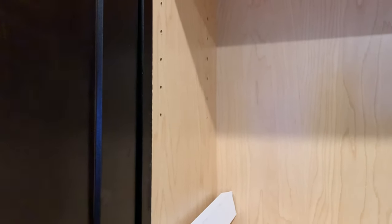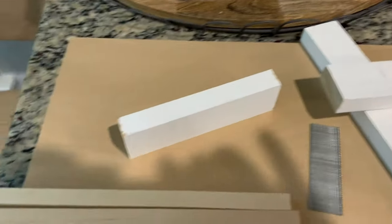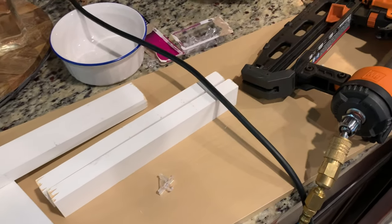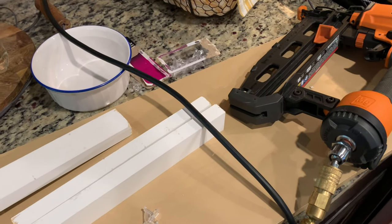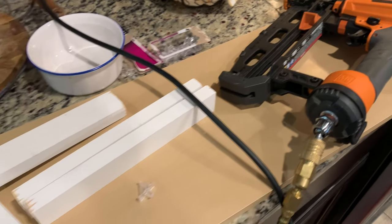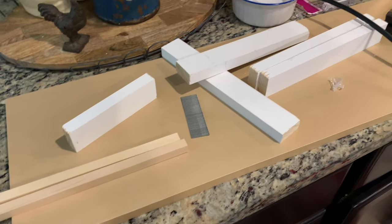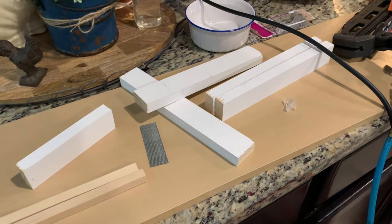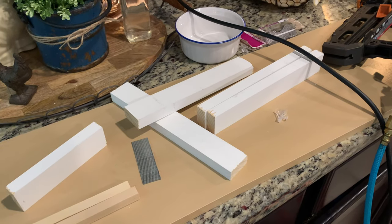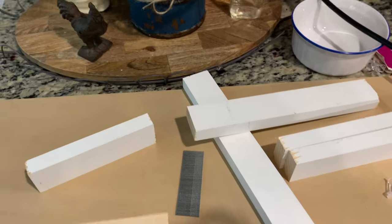I could have just made it so much easier on myself by getting the correct items or returning them and getting the right things. But I wanted instant gratification. So what I decided to do was to make little brackets. I used these one-by-twos — I believe they are — that I bought for the board and batten project, and made brackets to hold the shelf. Now because the shelf that I ordered was not long enough, I had to extend the bracket. So that's what I did.